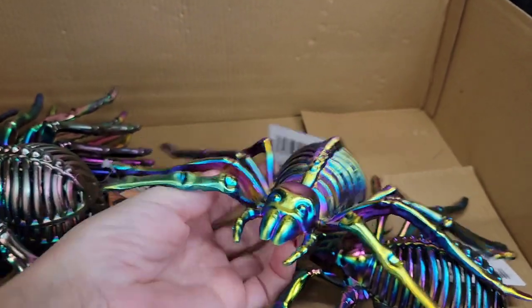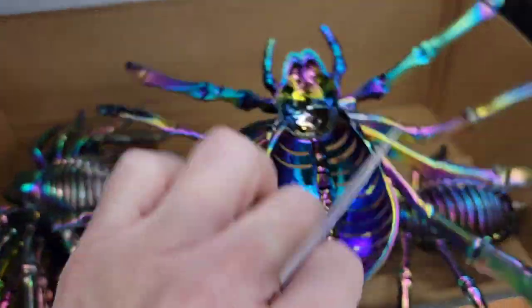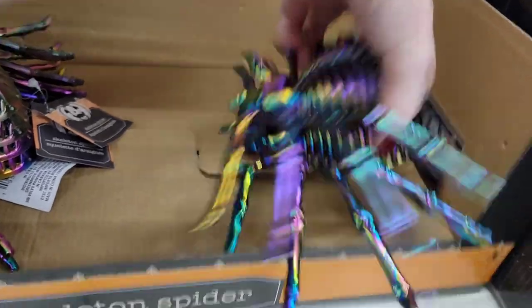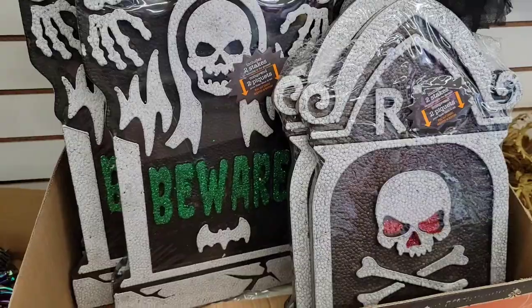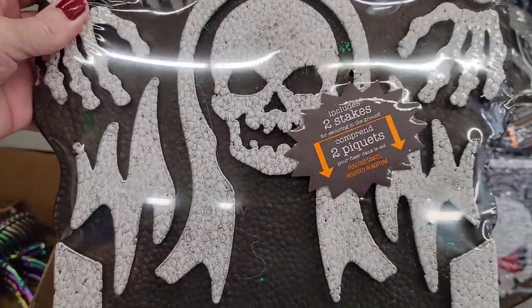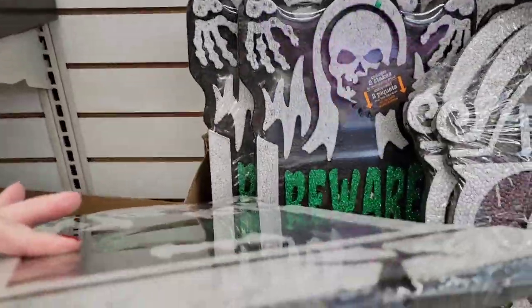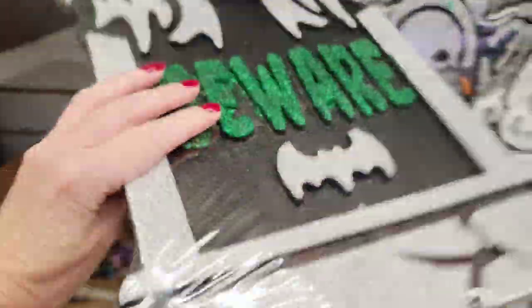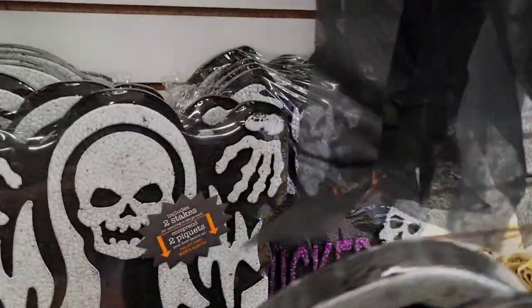How about an iridescent spider? This is something you don't see very often. So if you want to decorate your home, grab some iridescent hard shell spiders — long creepy legs! Here are some foam tombstones. It says there are two stakes in there but I have no idea where they're at. Am I missing them? Am I overlooking them? Are they shoved into the foam? I don't know, I was very confused. And they all say the same thing. Another one said double-sided — well I flipped it over and there's no other side.